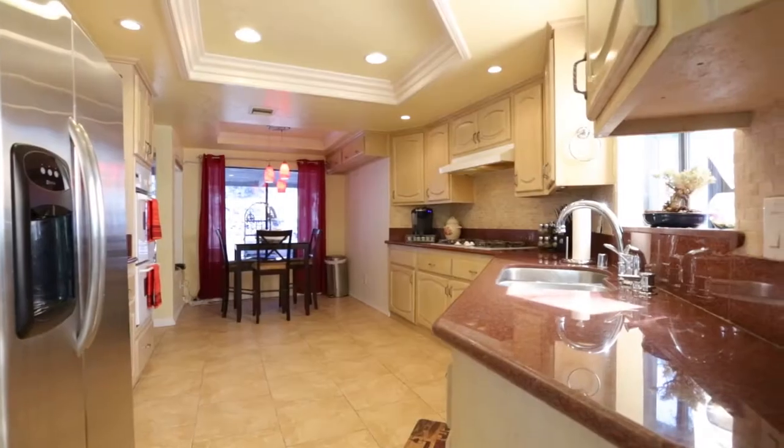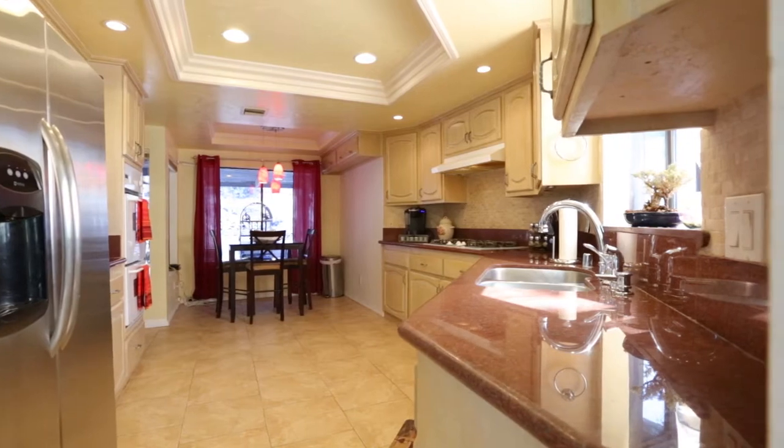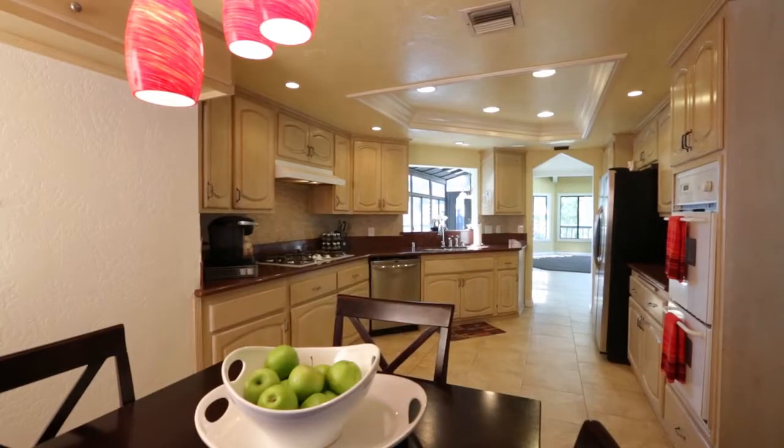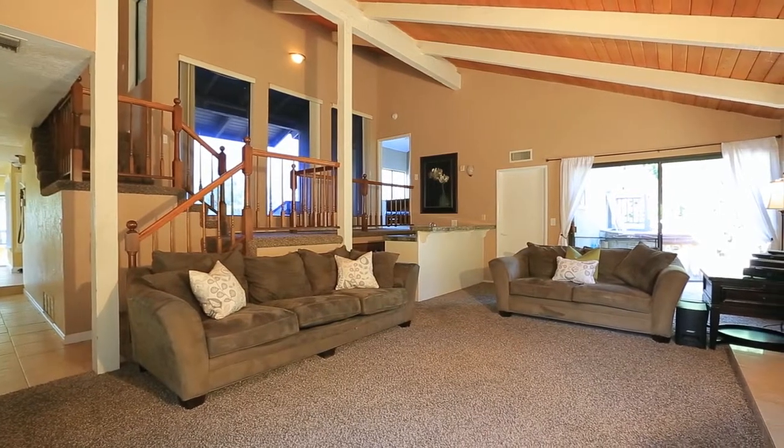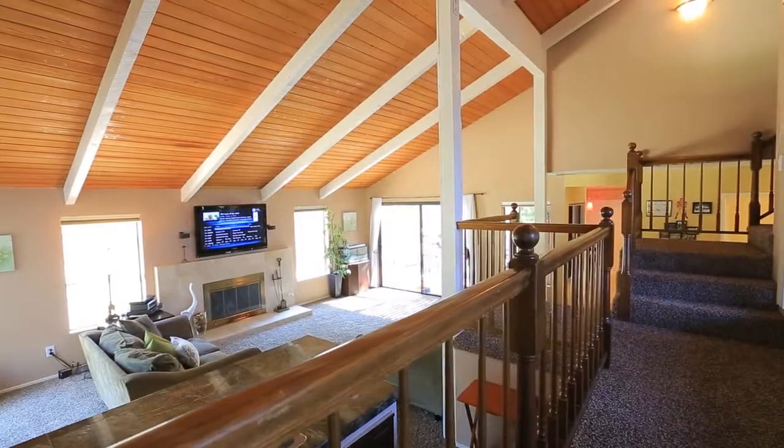As you continue on into the kitchen you'll find custom wood cabinetry as well as a quaint breakfast nook. Adjacent to the kitchen is another one of the home's spectacular features — a generously sized living room.